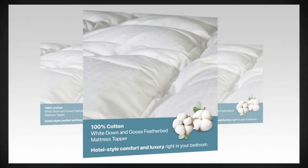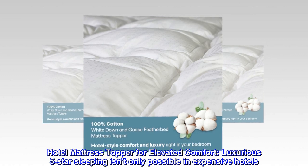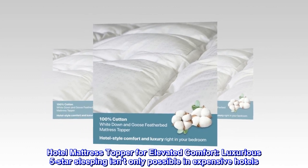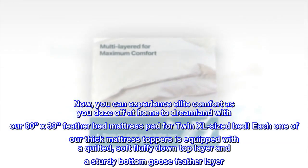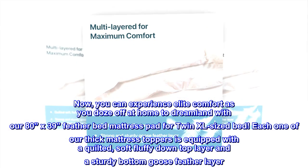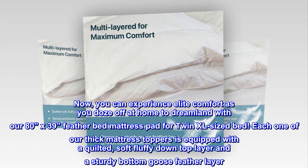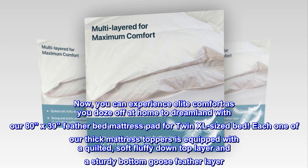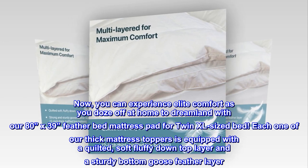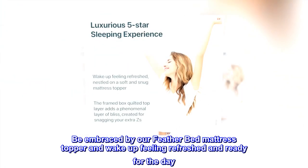Down and feather hotel mattress topper for elevated comfort. Luxurious five-star sleeping isn't only possible in expensive hotels. Now you can experience elite comfort as you doze off at home with our 80 inches by 39 inches feather bed mattress pad for twin XL sized bed. Each mattress topper is equipped with a quilted soft fluffy down top layer and a sturdy bottom goose feather layer.